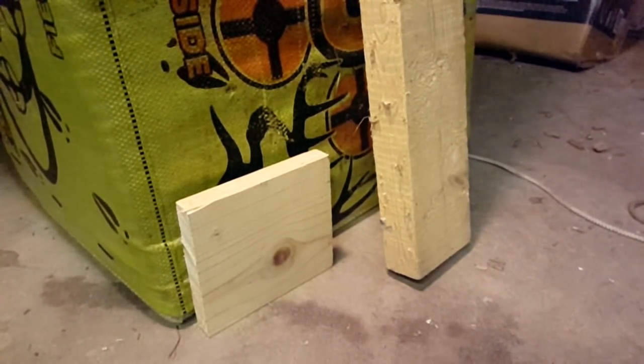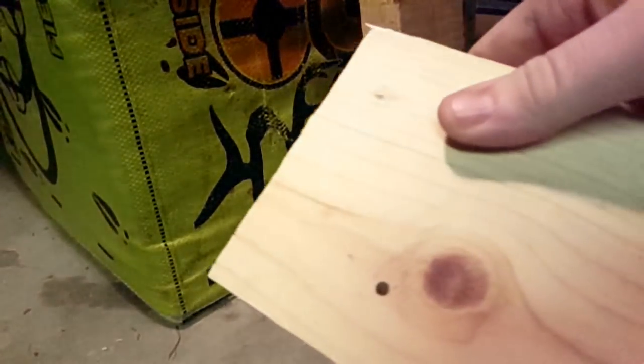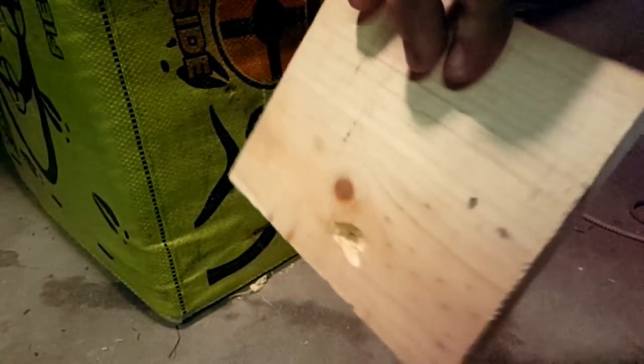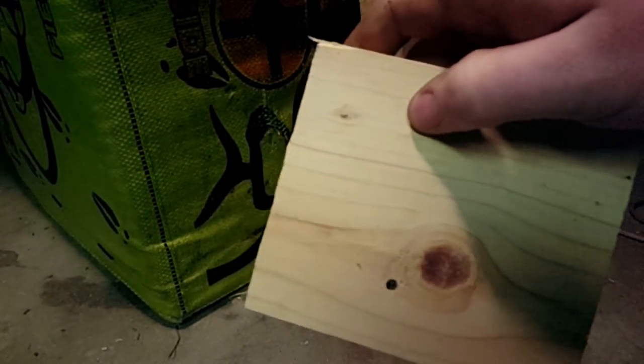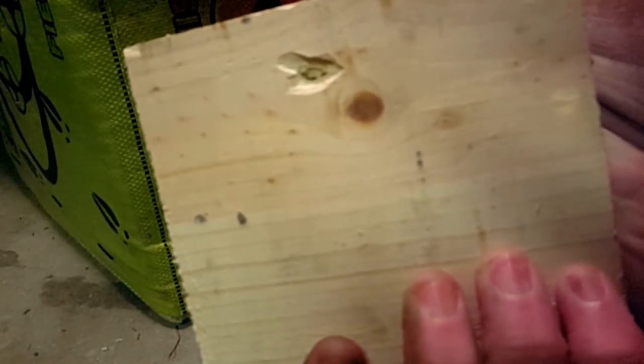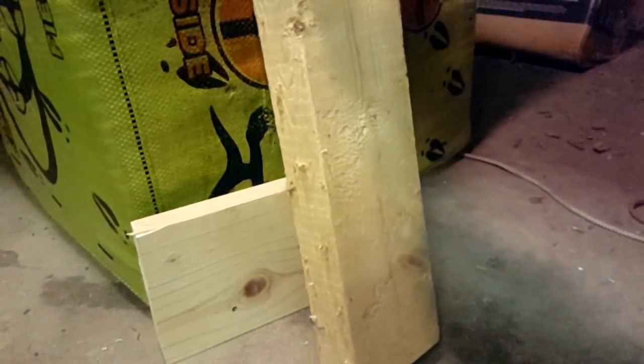Shot number one from the air rifle — it went all the way through. That's half-inch pure wood. It's that powerful, guys. Now let's do the 2x4.